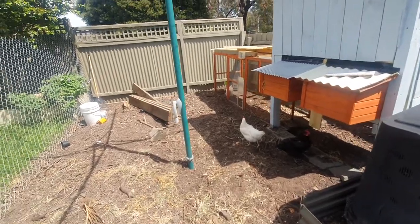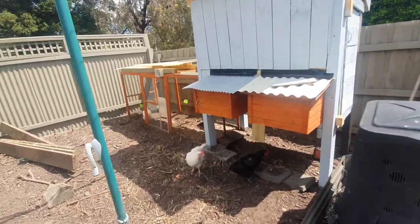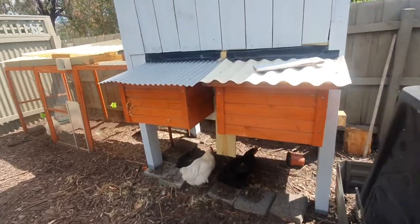Hey everyone, welcome to another video from Melbourne Gardener. Today I'll be talking about broody hens and how to break that broodiness.